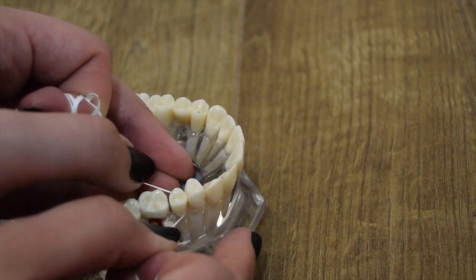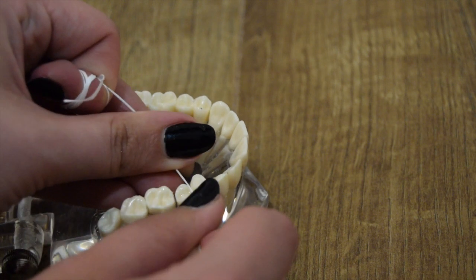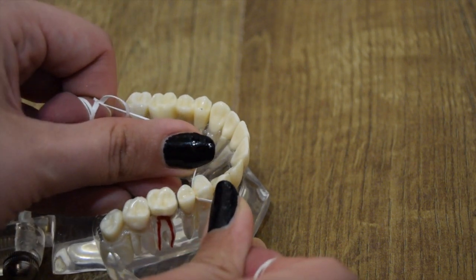Step six, do the same but for the tooth adjacent to the one you just did, because each gap needs to be flossed twice — one for each tooth surface — and then repeat this for all of your other teeth. For your lower back teeth, it's easier to use both your middle fingers to manipulate and push the floss in between the gaps and still wrap the floss around the tooth.